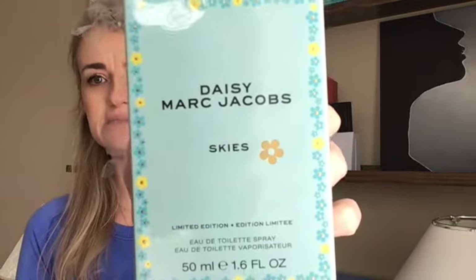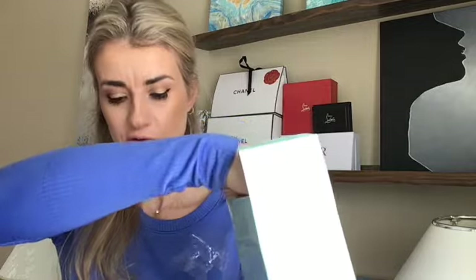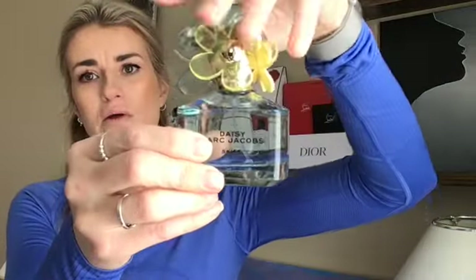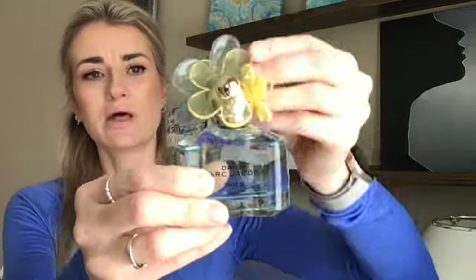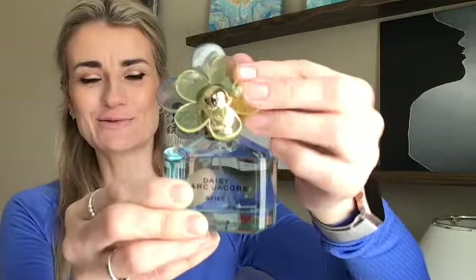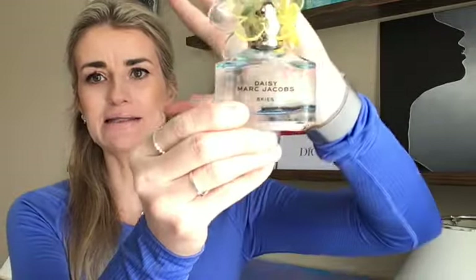The perfume that we're talking about is Marc Jacobs' Daisy Skies, a limited edition eau de toilette. I'll show you the bottom — it's a really super cute blue glass bottle with these flowers at the top. I thought the flowers were going to be glass, but they're actually like a jelly sandal material, if you guys ever wore jellies when you were little. Super cute bottle. The bottom part is glass and it's got that light Tiffany blue reminiscent of the skies.